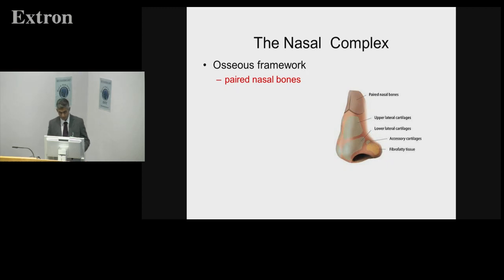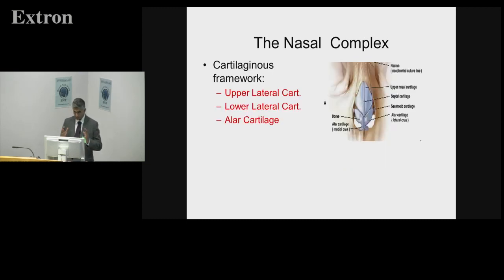As was said, if you look at the emergency department of any busy hospital, within the context of acute emergencies, rhinology is probably up at the top with epistaxis, nasal injuries, and infections. The osseous framework broadly consists of the paired nasal bones — the right and left nasal bones — and the cartilaginous framework, looking from the front, includes the two upper lateral cartilages, the lower lateral cartilage, the alar cartilage, and several smaller cartilages dotted around.